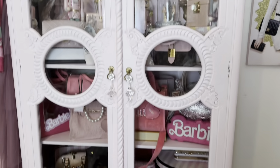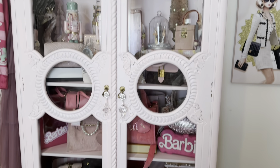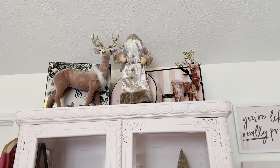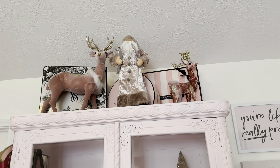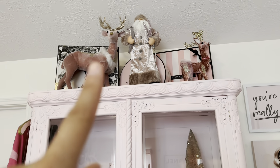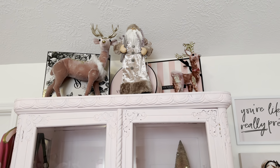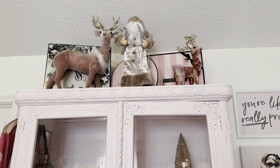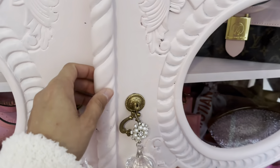This little cabinet I got on Facebook Marketplace a while back — I think it was during the summer. At the top I put a pink Santa and some cute reindeer. The Santa is from At Home, and so is that little reindeer, but this one is from Hobby Lobby. I love him — I meant to get the one that's sitting down but never grabbed it and now they're all sold out.